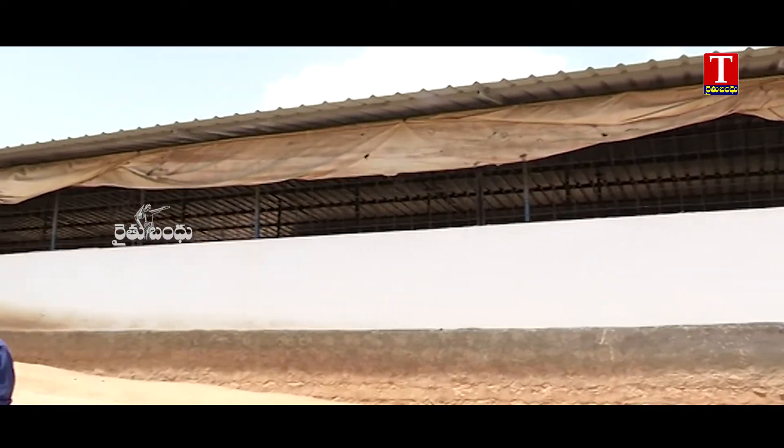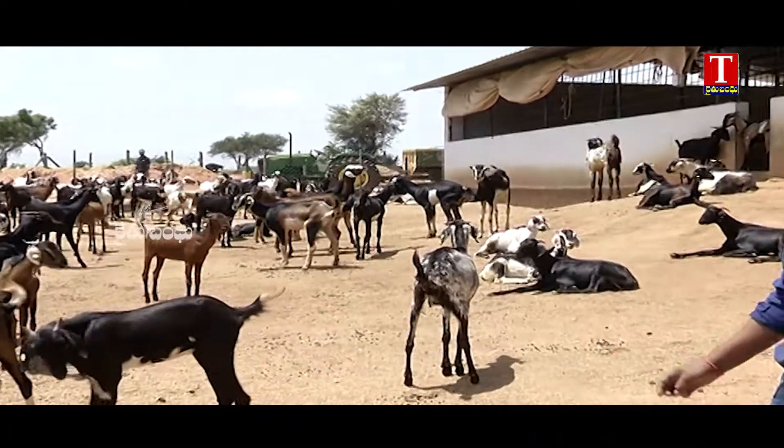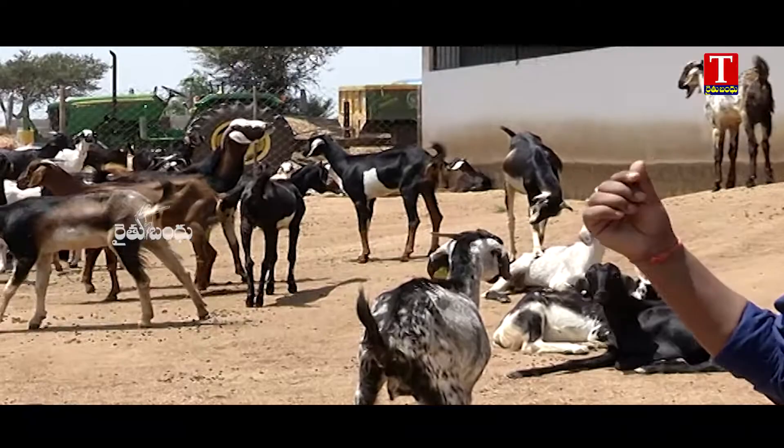There are completely pure Sirohi breed goats here. There are three different goats. There are a lot of identification tags.